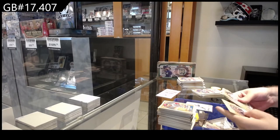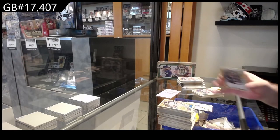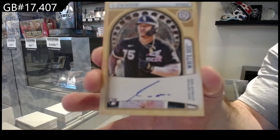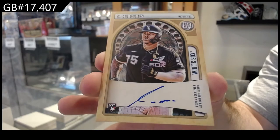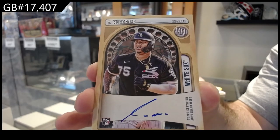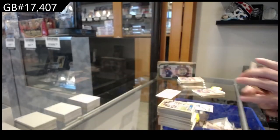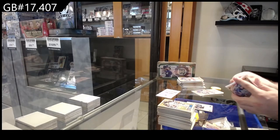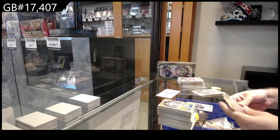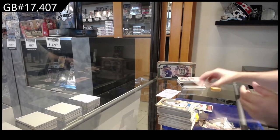We've got a rookie auto of Mercedes for the White Sox — rookie auto Mercedes. I don't know if that's a good one or not. We've got a Marte for the Diamondbacks mini.